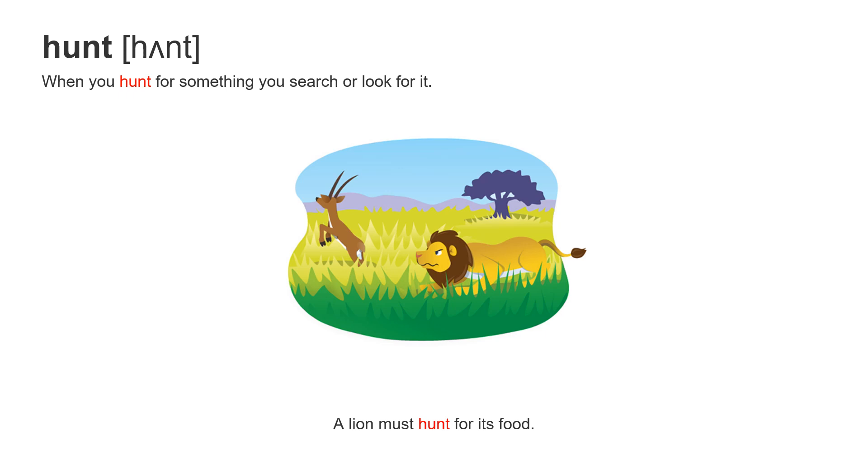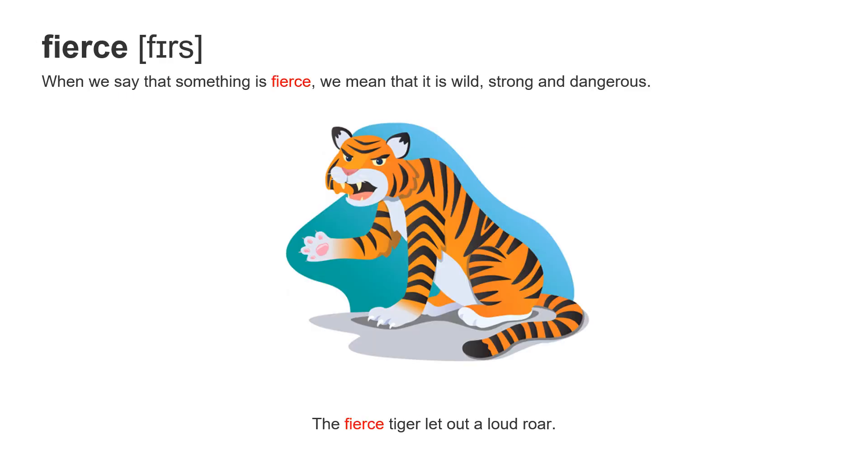Next word: hunt. When you hunt for something, you search or look for it. A lion must hunt for food.